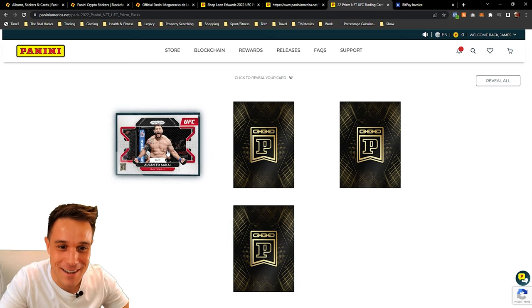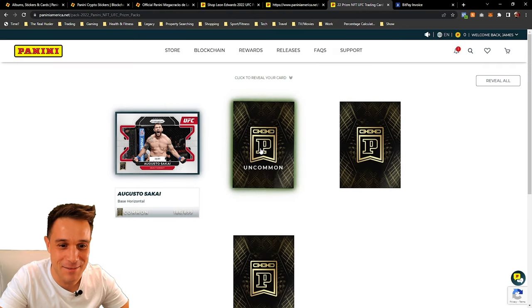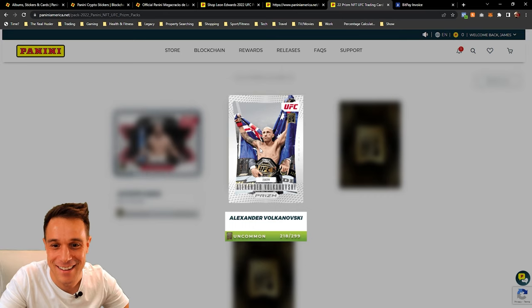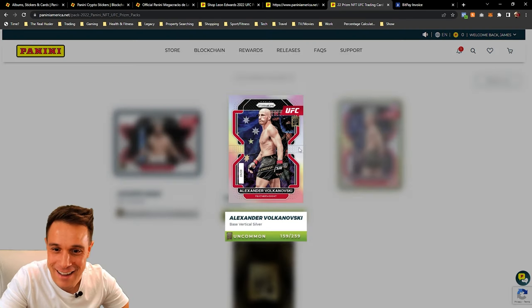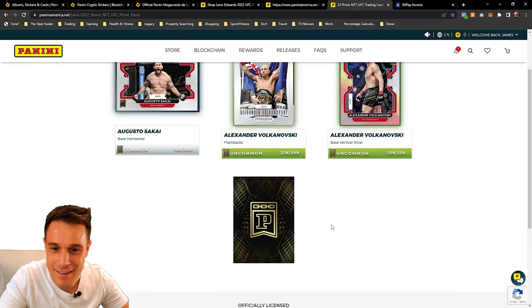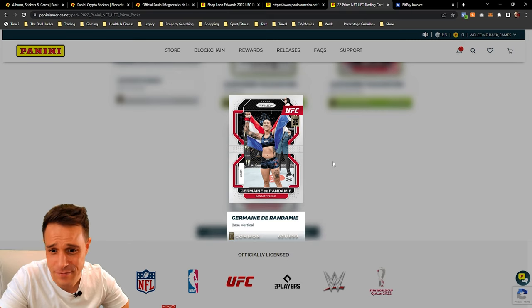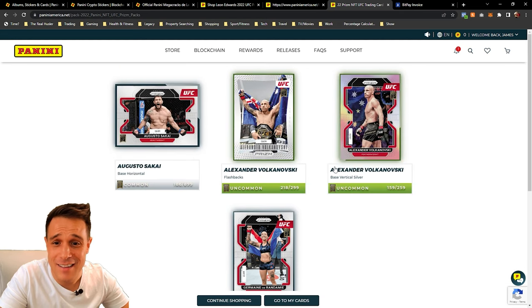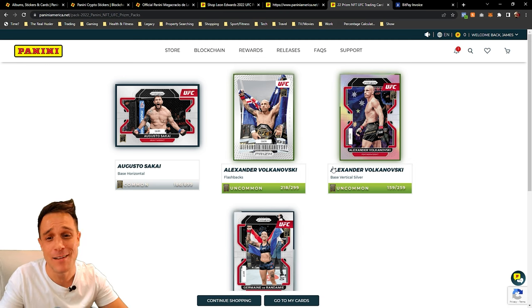We're going to go ahead and open it. Big one — open! What have we got? Got anything mega special? We've got a common, uncommon, uncommon, and a common — not even a rare. So our first card is Augusto Sakai — I don't think I've seen that person fight, I could be wrong. Alexander Volkanovski — I can tell I'm not super excited about that because I just don't know that one well. Alexander Volkov. Not bad. Another common and a base card.